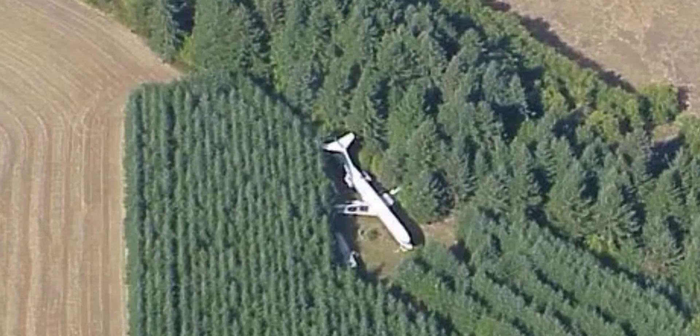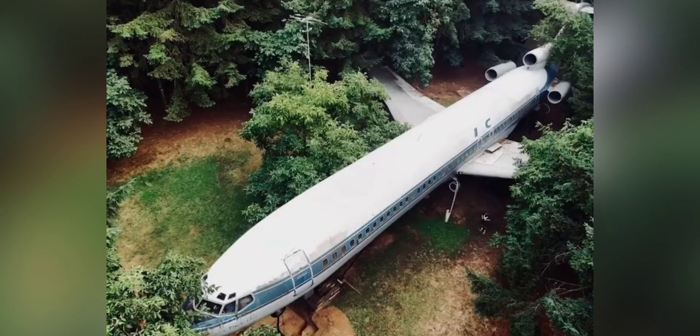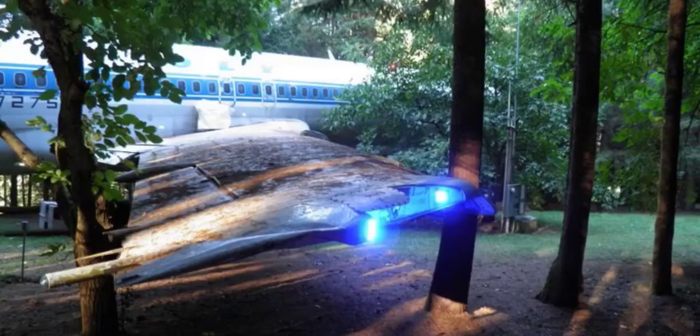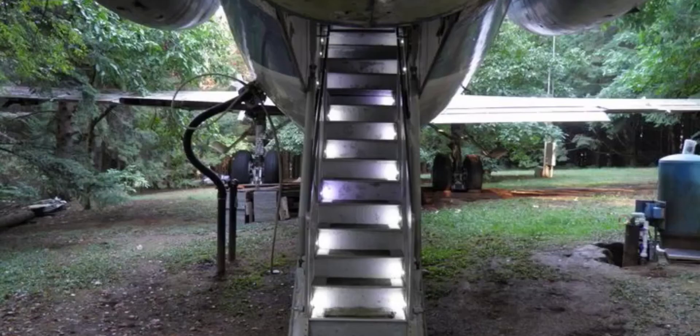Starting outside — if you're going to have a plane home, you're going to need a lot of acreage. So you're guaranteed to have a nice spacious backyard, front yard, and cool outdoor landscape lighting. And just like a normal home, front steps, which we're about to go up to check out inside Bruce's plane home.